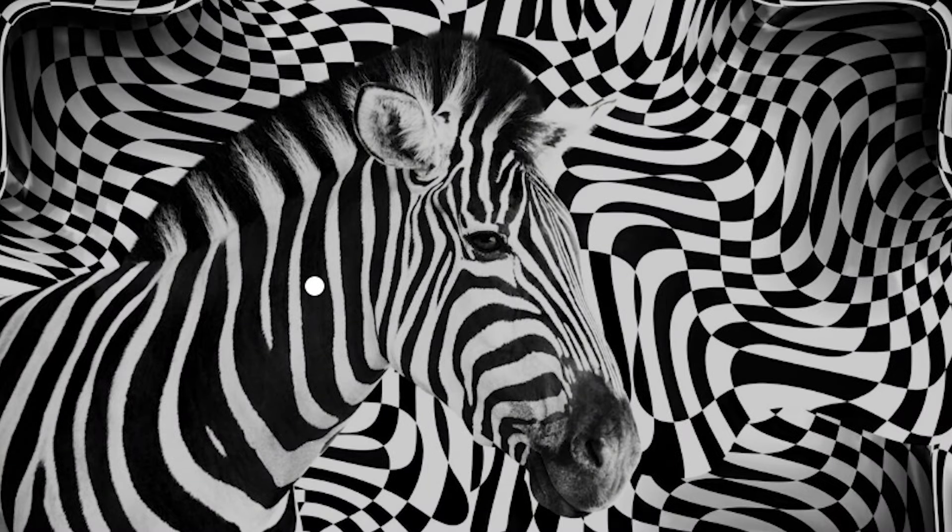On the screen it looks like there's just a ton of black and white lines and squiggles, but there's actually an animal that fits perfectly into this image. If you know what the animal is, comment down below. Only 1% of people can see this.